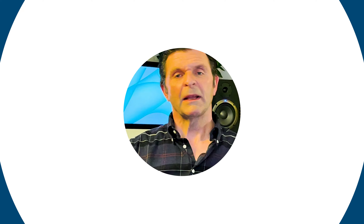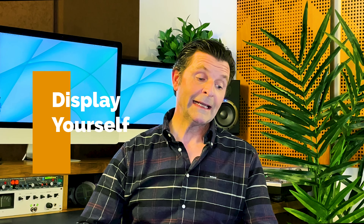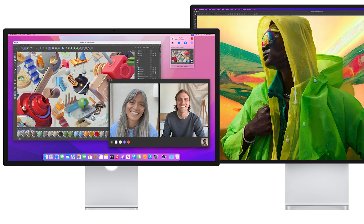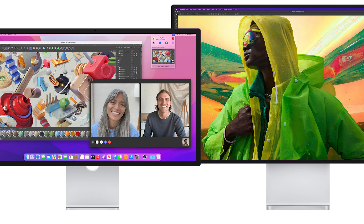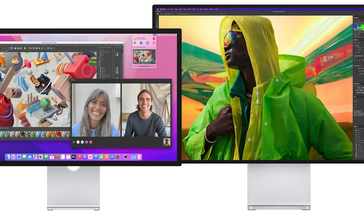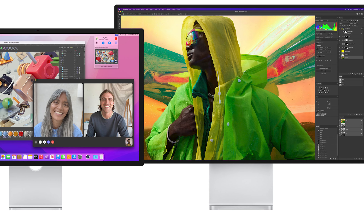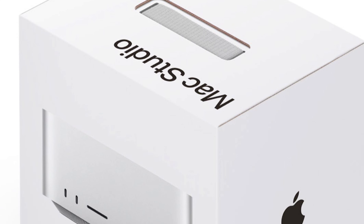Staying on the Studio Display: Ross Young — the analyst who gets everything right about screens — has told us to expect a mini-LED version of the Studio Display. As you know, the one released this week wasn't mini-LED. Ross is suggesting you might see it as early as WWDC in June. And if you've pre-ordered your Mac Studio and wonder what it's going to look like in its box when it turns up, I've got a picture for you right here.